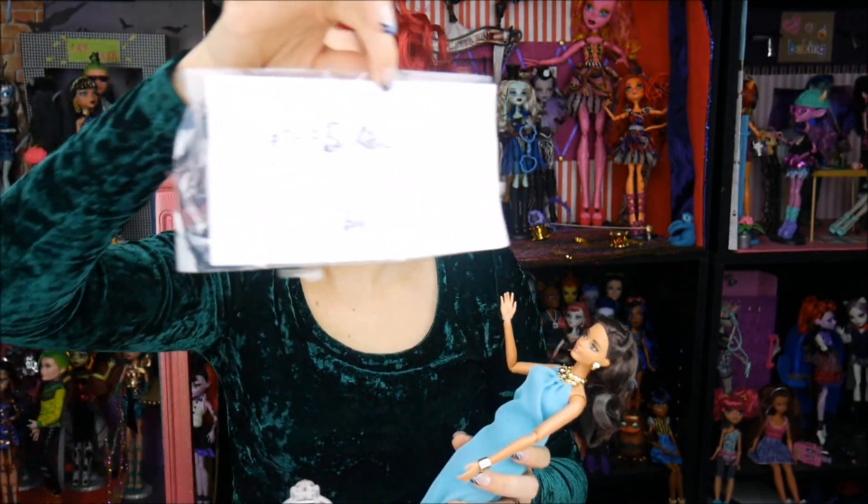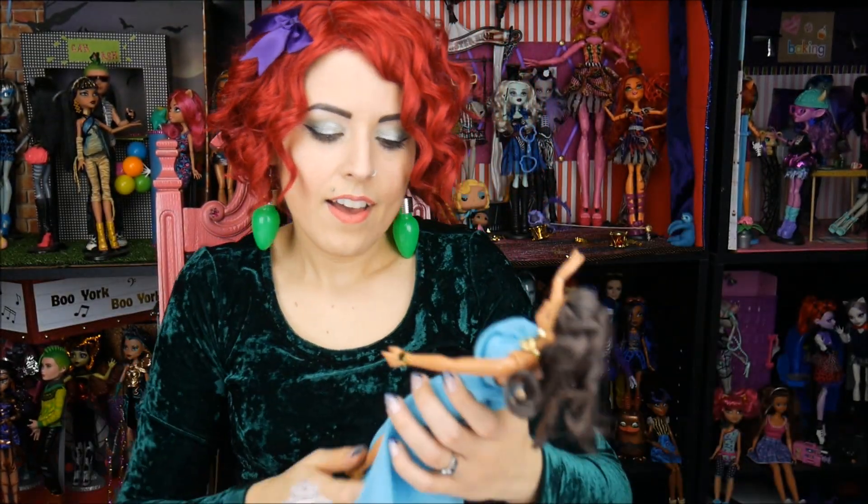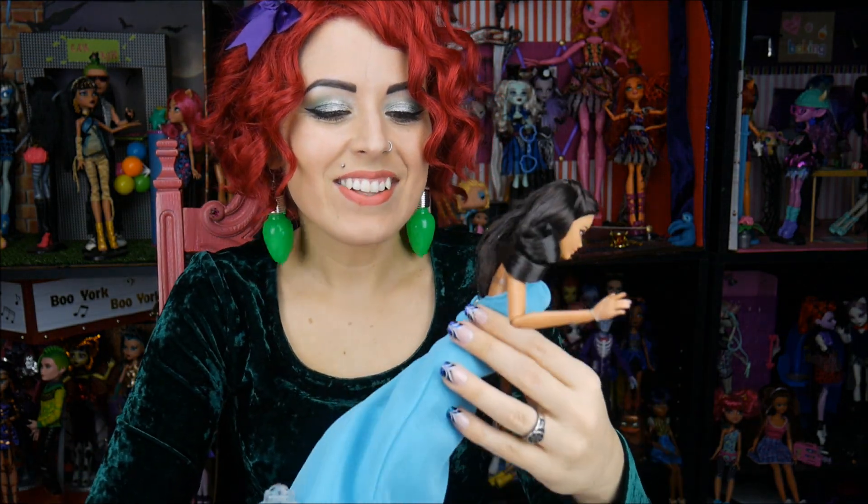All the black label dolls obviously come with a certificate of authenticity, which is really cute. I love her. I went from 'those Barbie Look dolls, I don't know about those' to now feeling like every couple of weeks I want to get another one — but I only buy them when they're on clearance or sale, or if I have a coupon. Budgeting!